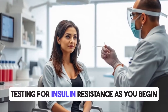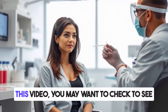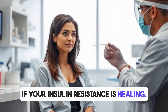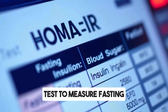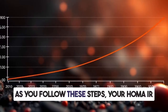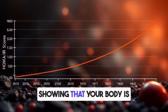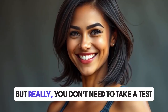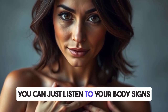Testing for insulin resistance: as you begin following these steps, you may want to check if your insulin resistance is healing. You can ask your doctor to do a HOMA-IR test to measure fasting insulin and fasting blood sugar. As you follow these steps, your HOMA-IR score should go down over time, showing your body is becoming more insulin sensitive. But really, you don't need a test to know if you're improving — you can just listen to your body.